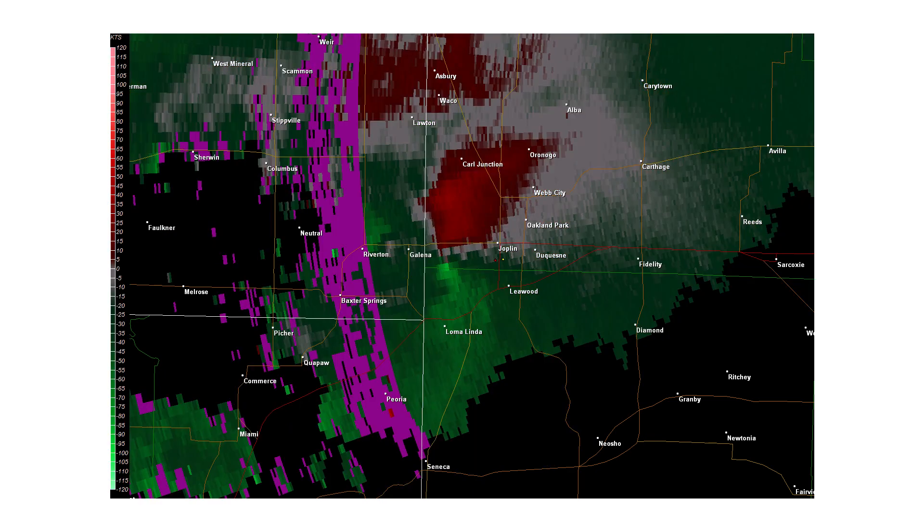Looking at the Doppler radar, this shows the winds moving towards or away from the radar station. The green on the Doppler radar represents winds moving towards the radar, and the red represents winds moving away. When you have red and green right next to each other, it means you have very strong rotation in the winds — winds changing direction very rapidly — and it's indicative of a tornado. This is how meteorologists at the National Weather Service know when to issue a tornado warning.